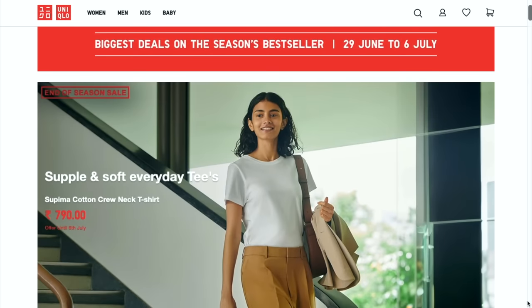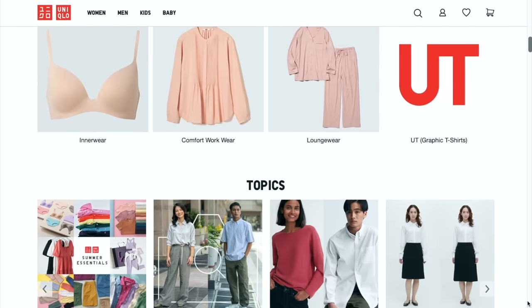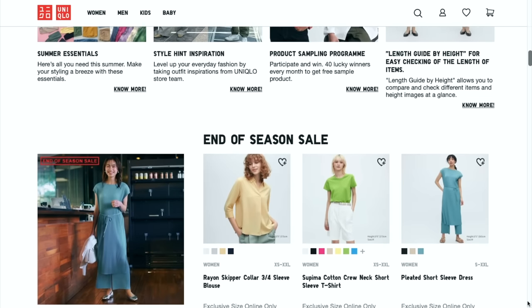Their philosophy is 'lifewear,' which is clothing made for everyday life. When I was on their website browsing all the t-shirts, jeans, dresses and more, I could see myself wearing them on an everyday basis — like daily essentials. Given that they're a Japanese brand, you can be assured that the clothing is high quality, innovative, and comfortable. On Uniqlo's website, I saw the variety: they have workwear, casual wear, activewear, accessories — basically everything in terms of basics that you need in your wardrobe.